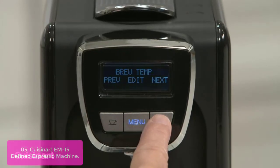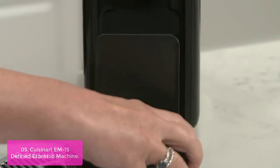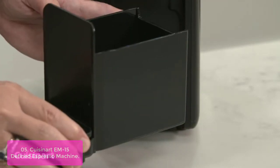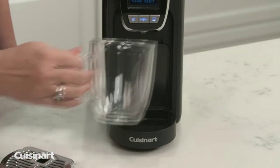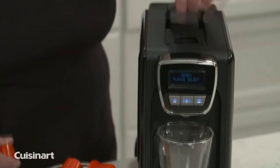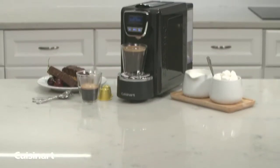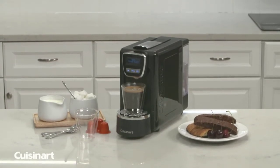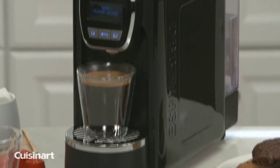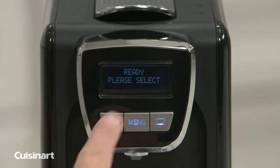Compatible with Nespresso Original Line Capsules, the Cuisinarty M15 Espresso Maker offers the best of both worlds — the convenience of single-serve machines with the quality of a full coffee bar. Presets and menu options let you adjust flavor strength and brew temperature with ease, giving you ultimate control over every cup. This elegant machine is an easy way to make coffee for one or many.